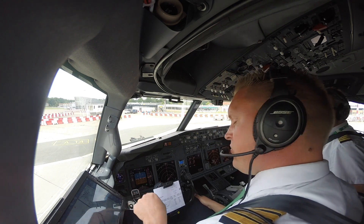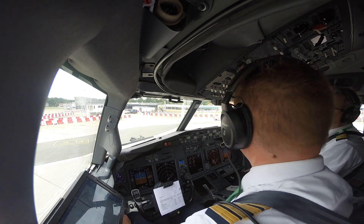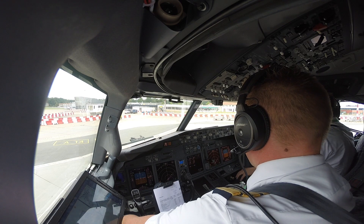Ja, dan gaan we over de hele baan. Ja, kortste route naar de baan en dan de hele baan over. Left is clear. Taxilampjes aan, clear on the right. Mooi, there we go.